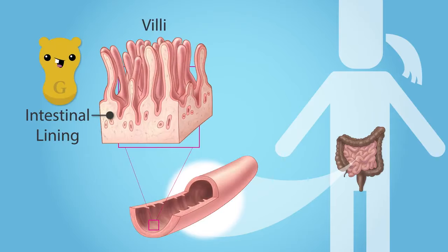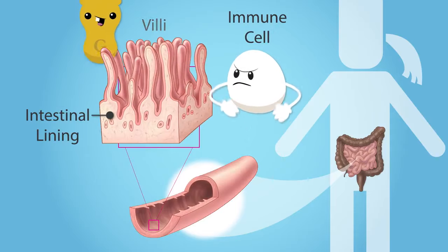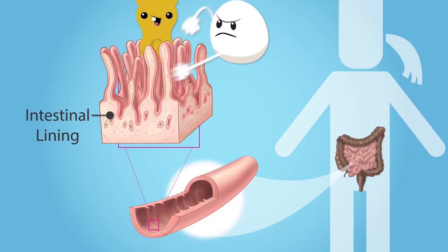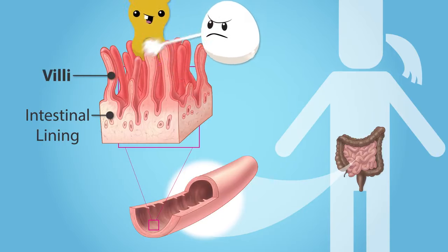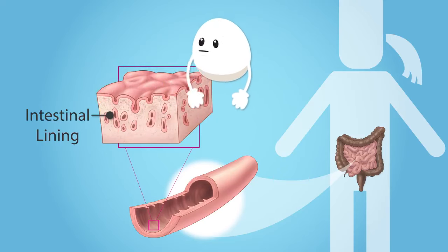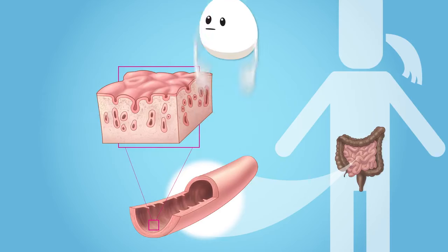In celiac disease, gluten can trigger the immune system to attack the small intestine. Immune cells damage small finger-like growths in the small intestine called villi, and the brushy intestinal lining becomes flattened. When the villi are damaged, the body can't get the nutrients it needs. The immune system's reaction can lead to other health problems as well.